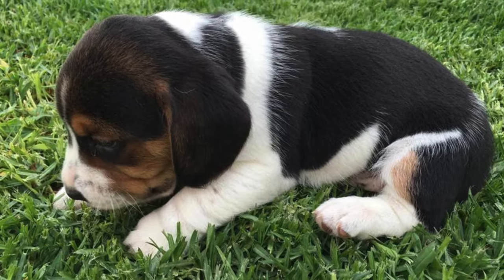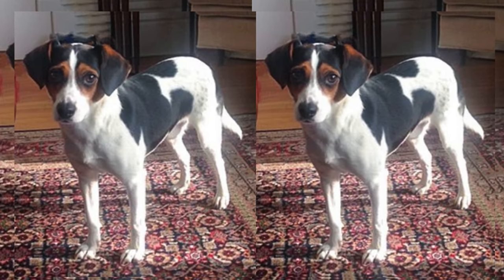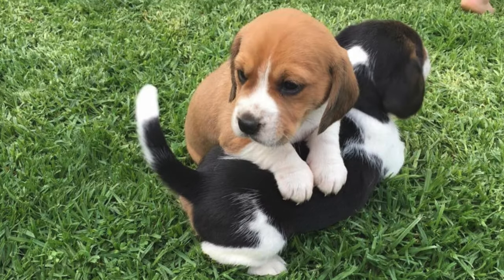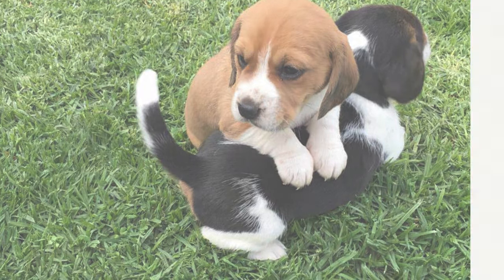Let's start with their appearance. The Jackaby inherits the best of both breeds — a compact size with a mix of colors, often a white coat with patches of brown, black, or tan. Their floppy ears and soulful eyes make them irresistibly cute.